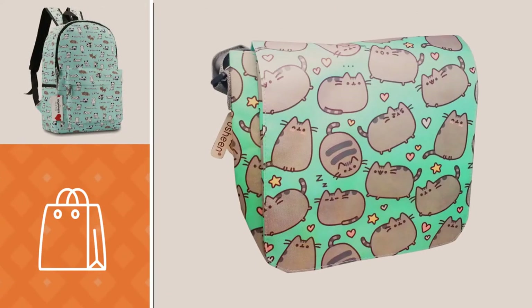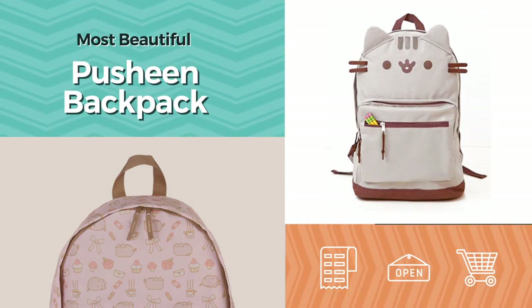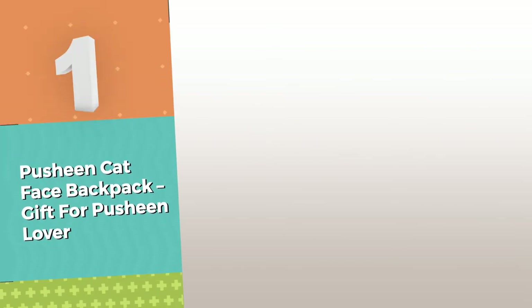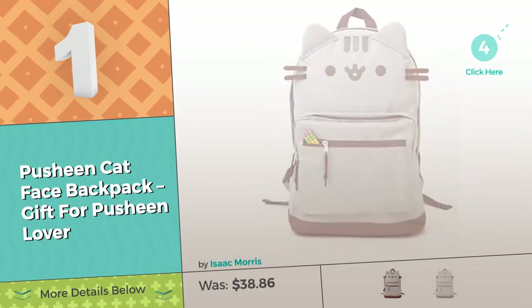If you're looking for a Pusheen backpack, here's a collection you've got to see. The most beautiful Pusheen backpacks. See this video and get inspired, starting with number 1, by Isaac Morris.